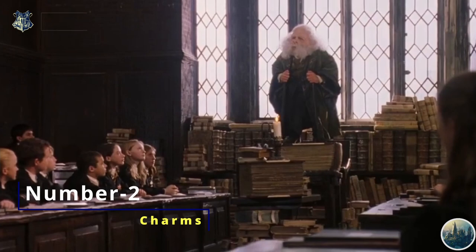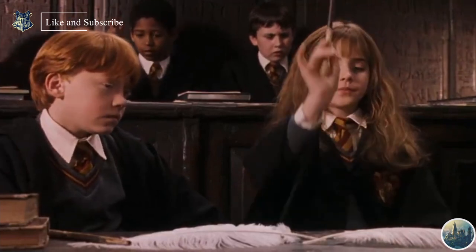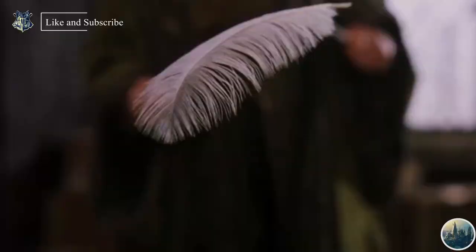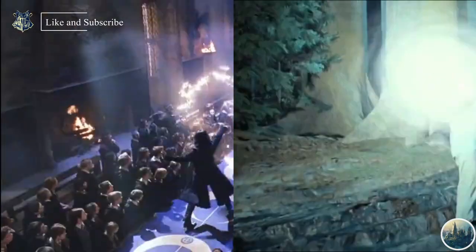Number 2 are Charms. Charms are my personal favorite spells. Charms are used for alteration of the object's inherent qualities, i.e. its behavior and capabilities. When Charms are cast by an experienced practitioner, they appear to usually have a long-lasting effect. Some examples of Charms are Expelliarmus and Expecto Patronum.